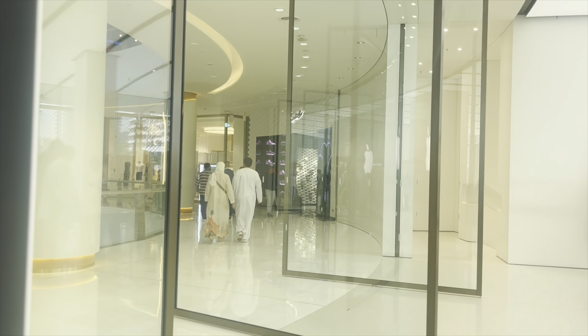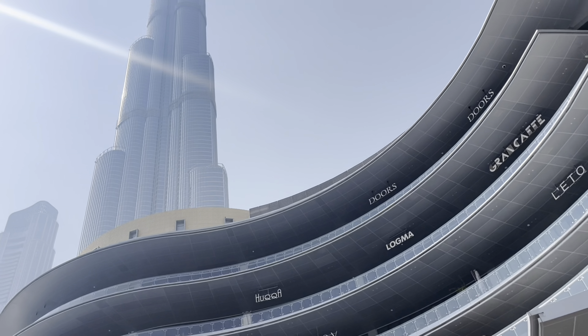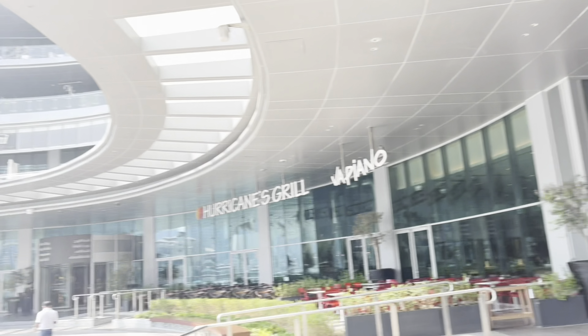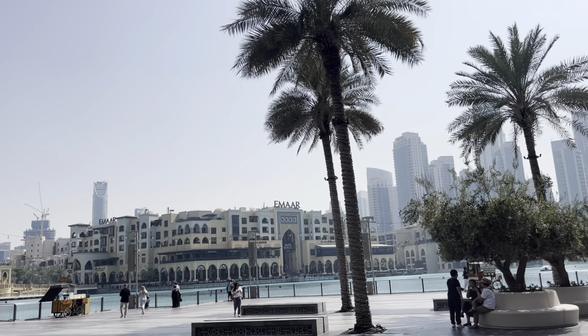Then we have to go to the exit. We have a view on the ground floor and the main exit. This is the fountain show. These are the food stalls. This is the night view.